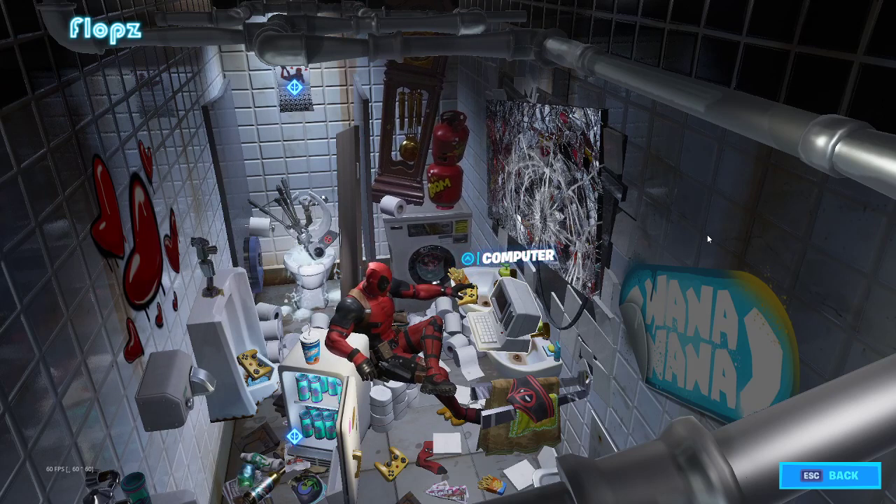As you can see, all we have in the mini-fridge is a bunch of Slurp Juice. There's also lots of toilet paper here, which I bet a few of you would like in real life.